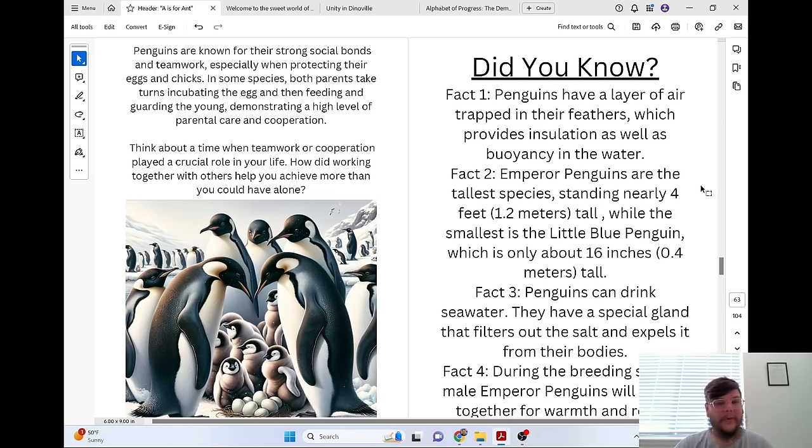Think about a time when teamwork or cooperation played a crucial role in your life. How did working together with others help you achieve more than you could have done alone?